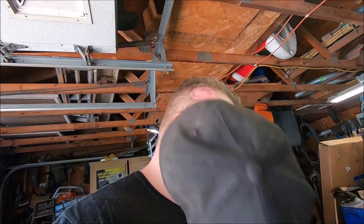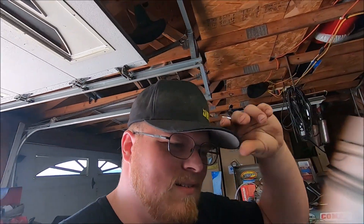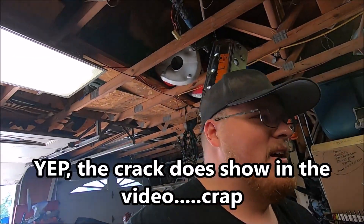The only thing I've got to replace is your GoPro because I cracked the glass screen in front of the lens, which kind of sucks. By the way, anybody didn't notice — I got a haircut. Check it out. I got a really cool bald spot.